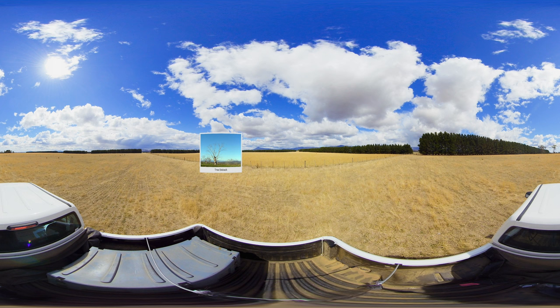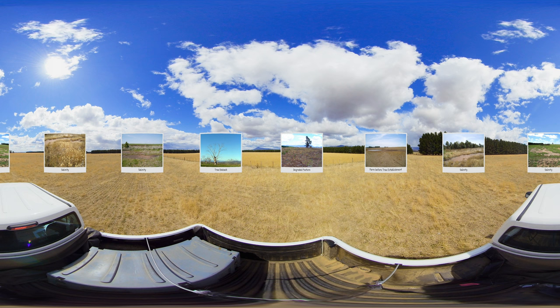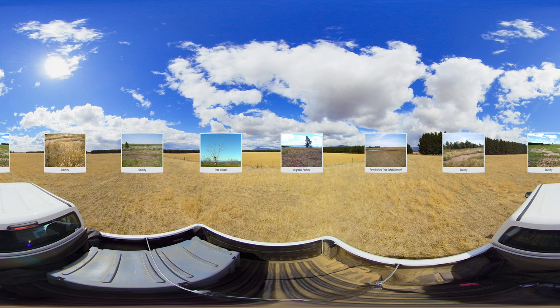Formosa Farm had seen a period of tree dieback and removal from the 1950s that resulted in a once wooded landscape becoming bare paddocks. Salinity issues started to emerge from a rising water table and the farm was punished with cold strong winds and weather without tree protection.